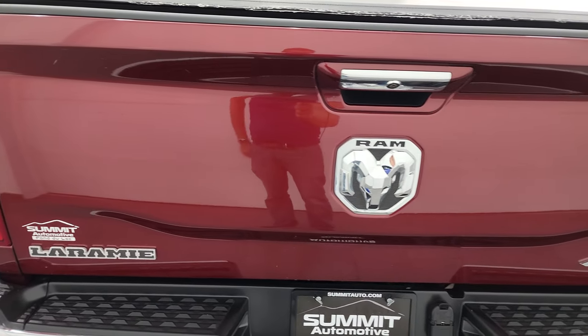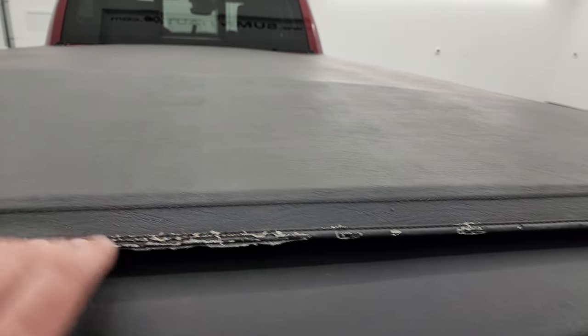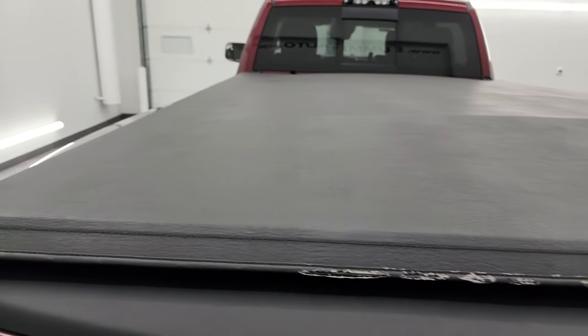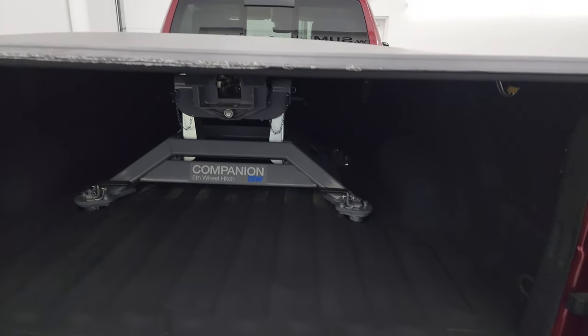The tailgate is in excellent shape as well. It does have a tonneau cover — there is just a little bit of wear on it. It is a fold-up tonneau cover, and it has the power drop-down tailgate.